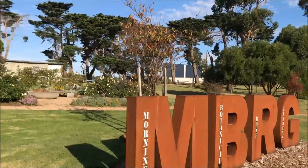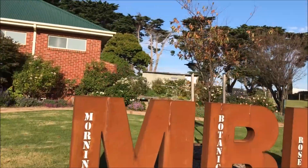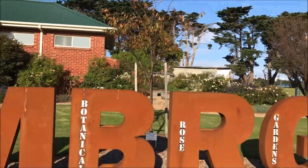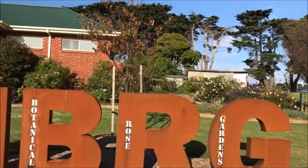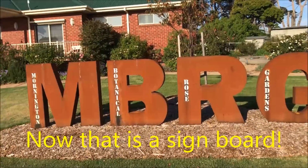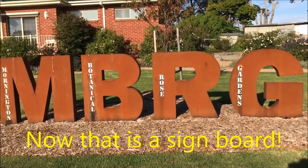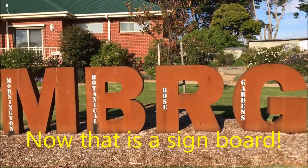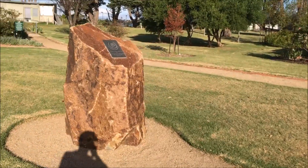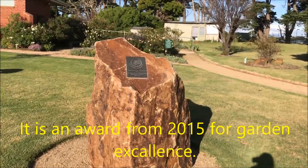Now this is what I call signage — Mornington Botanical Rose Garden.